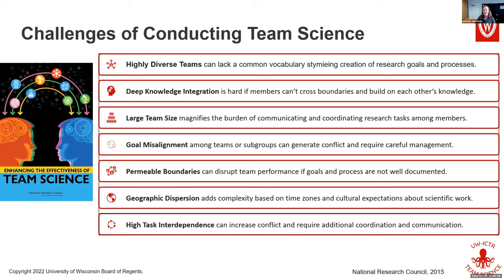The next problem is goal misalignment. Having team members with different goals can definitely create conflict and require management. This can be about intellectual ideologies — one scientist proposing one theory, another proposing a different one. It can also be more practical: early career investigators may prioritize publication more than getting a treatment or tool out into the world.